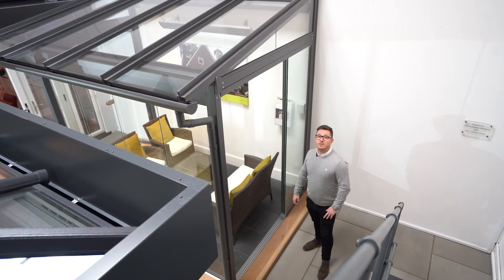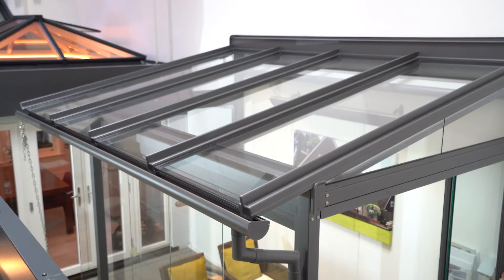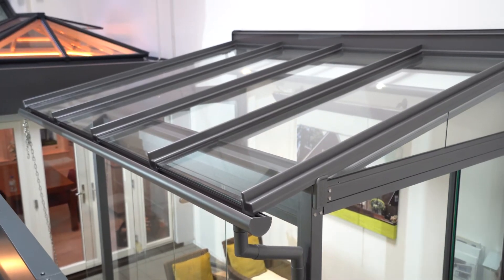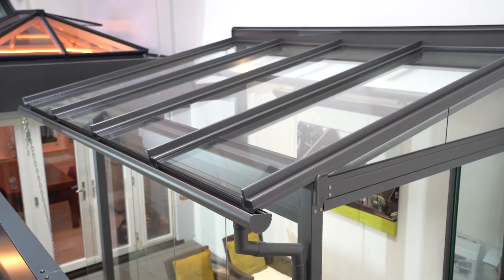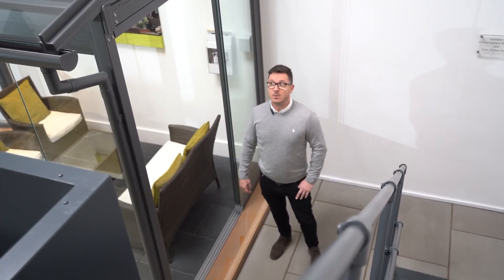The Atrium Plus can project up to six meters in length and can span widths of six meters with no posts in between. It can go bigger but you would need posts to do so. It's fully bespoke so there are no limitations to the style and design of the roof.